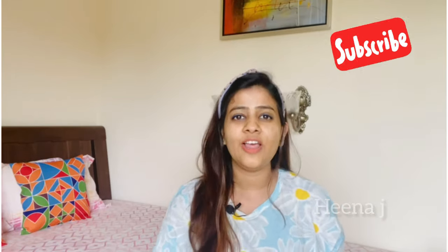First of all, I want to make a request. If you're not subscribed to my channel, please subscribe. And if you like any video, don't forget to give it a thumbs up. So let's go, without any further delay, let's start the haul.